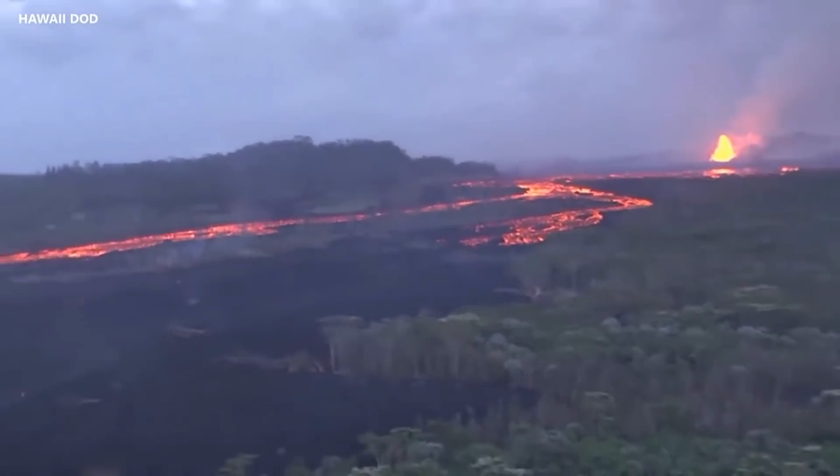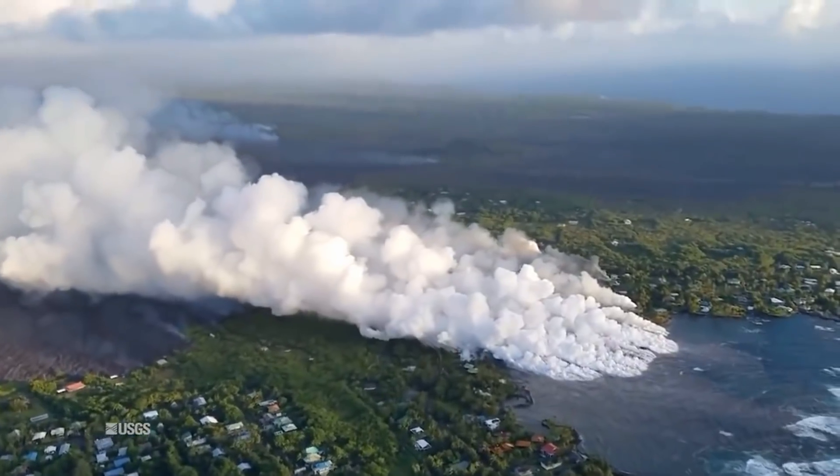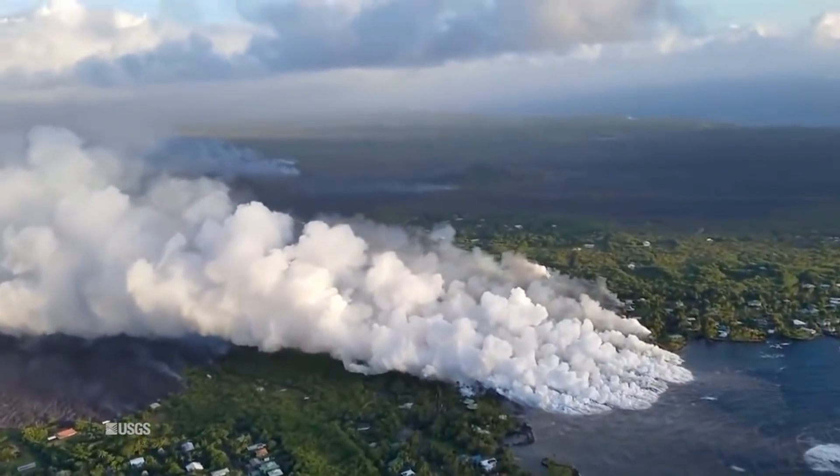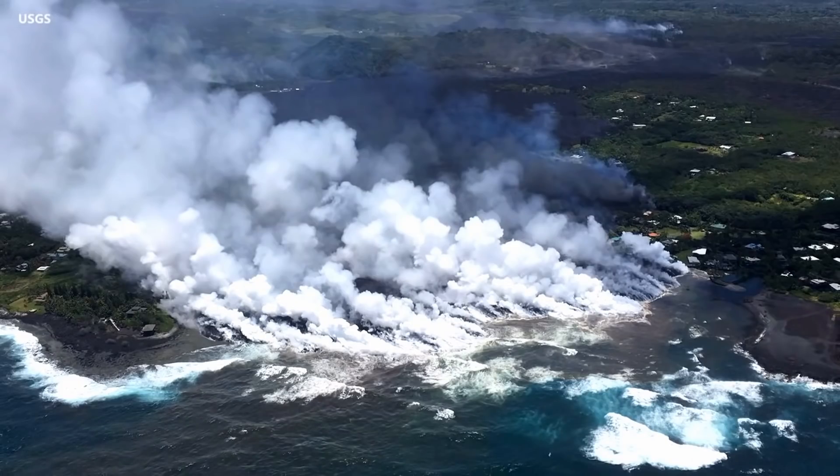Regarding laze — you said it dissipates fairly quickly. Can you give more detail on how far it can travel? Does it depend on wind speed? And is it different for the glass versus the hydrochloric acid in terms of distance? Also, is there concern for people to the southwest who haven't evacuated — are they far enough away that it's not a concern?